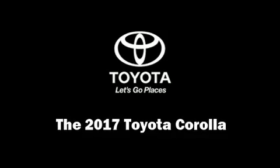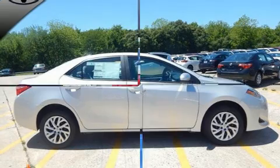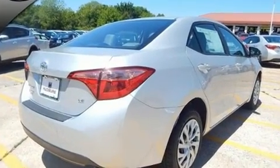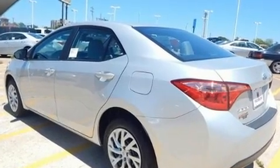Experience driving perfection in the 2017 Toyota Corolla. This four-door, five-passenger sedan leads among competitors in its segment. It features an automatic transmission, front-wheel drive, and a 1.8-liter four-cylinder engine.